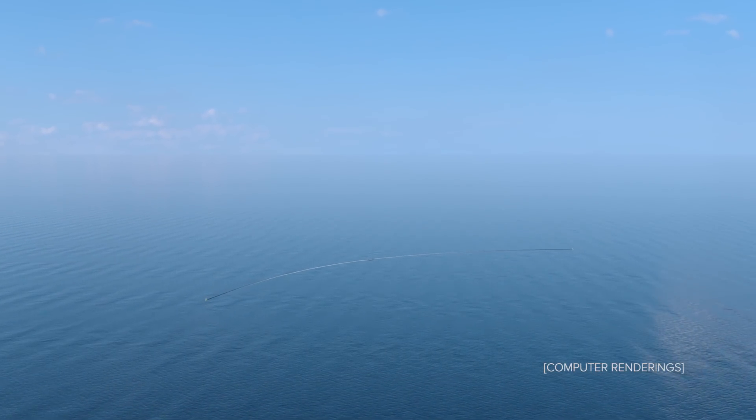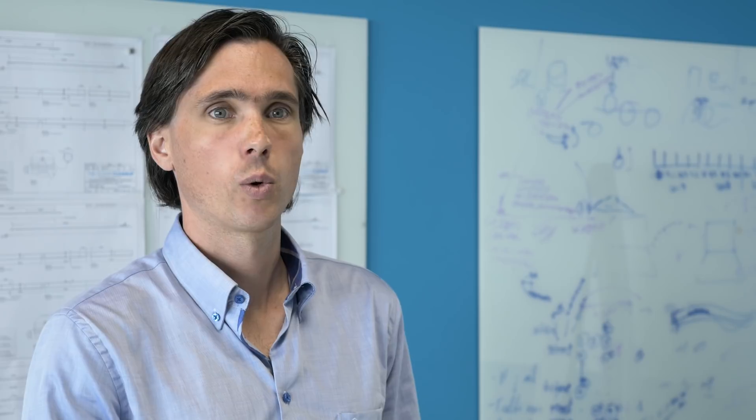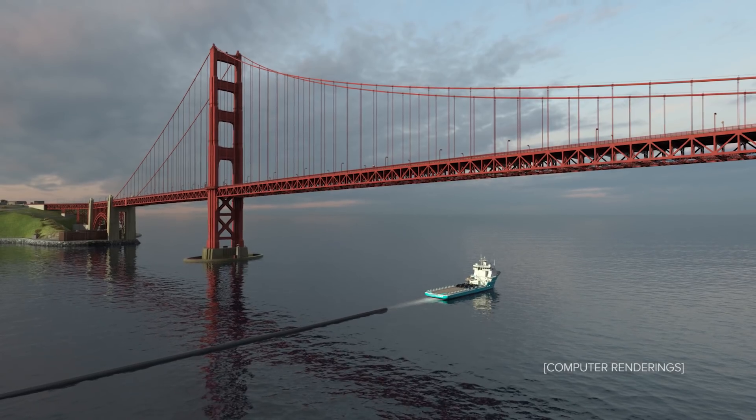We are committed to getting the Pacific system out as soon as we can. Every day that we are there later the problem keeps growing. So we want to work at a really high pace, and that means doing a lot of tests very quickly, doing a lot of analysis very quickly, and then going out with the system into the Pacific.